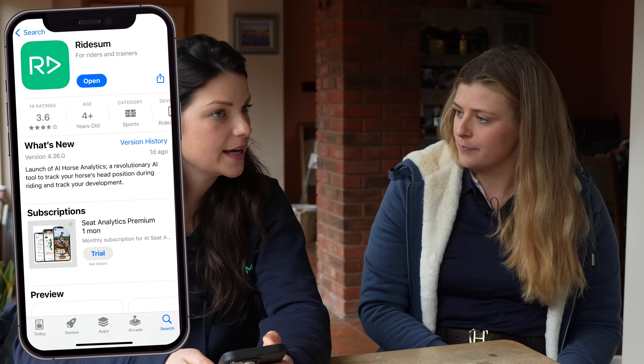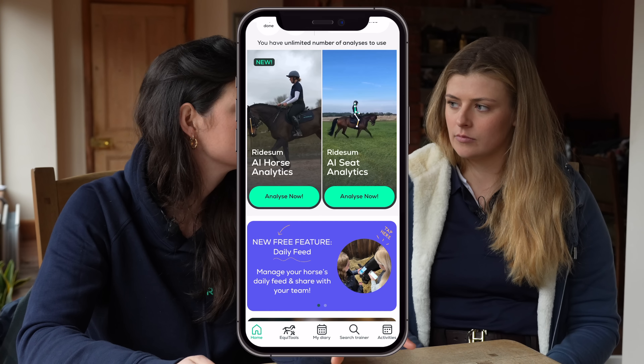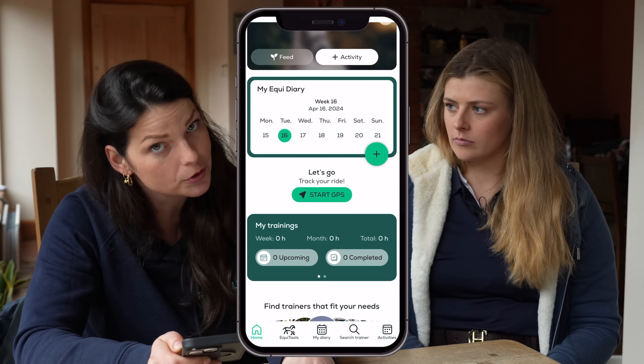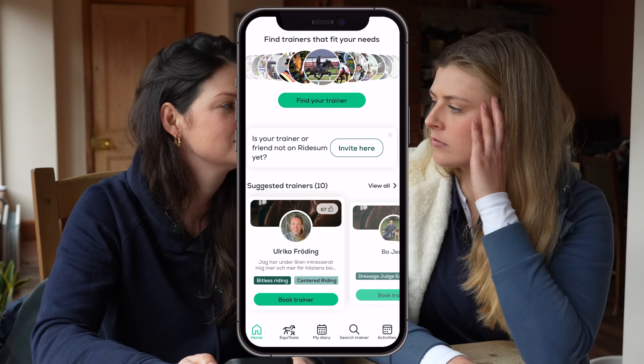With this app you can track your progress — if you keep doing it regularly you'll be able to see how far you've come over time and how harmonious a partnership you are with your horse. The app is free to download and they have different price packages for the analysis — both the AI seat analytics and AI horse analytics. All the details and a download link will be in the description box below.